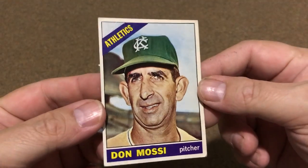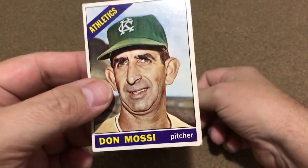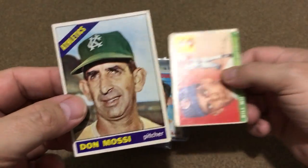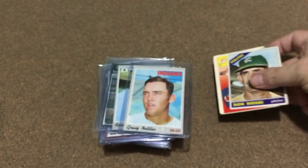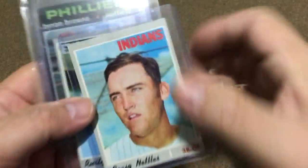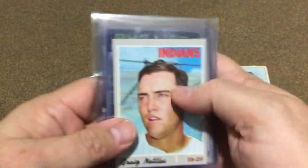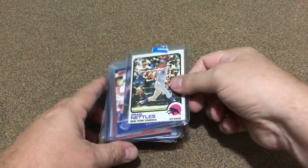Had to get that one right there for my Mikey Crazy sets I'm building — the 50s and 60s. I had a few 55s in there; they marked it 54 but it's a 55. Had a few 70s, happy to get that 71 to help the sets out, and that 73 Greg Nails — that set's getting almost done right there.